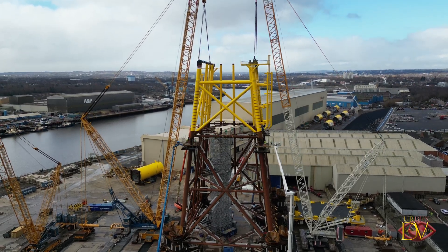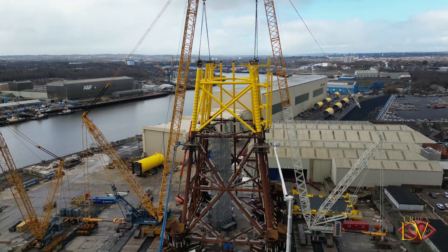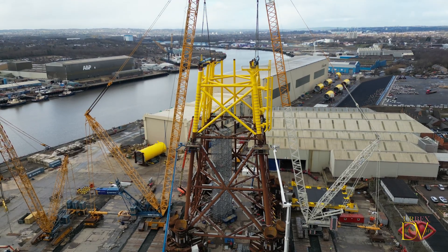At 68 metres tall, this structure already dominates the skyline, towering over the nearby port buildings. It's quickly become a landmark in the area.